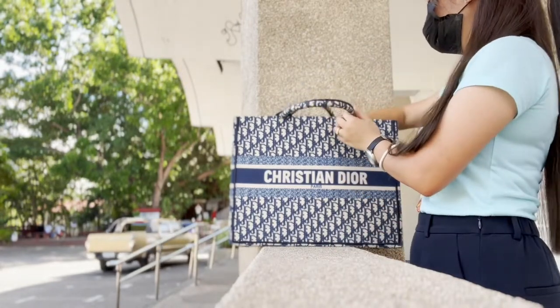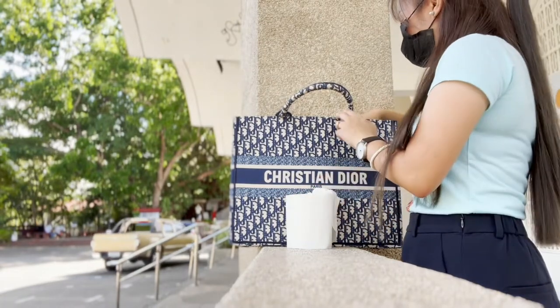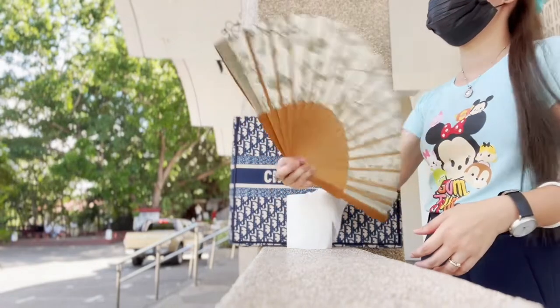First, I have a roll of tissue to blow his nose because he usually has a runny nose when there's air conditioning, but he can't live without it. At the same time, I have a fan just in case I run out of battery on our electric fan, because he really needs air.